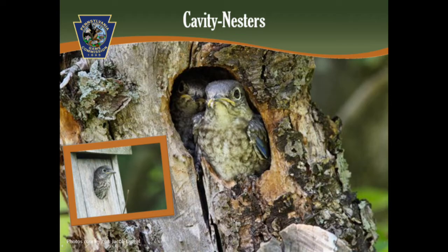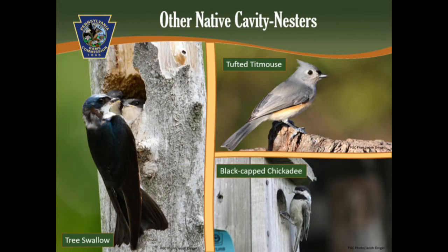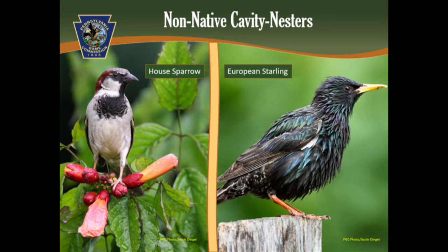They are the only members of the thrush family to nest in cavities. There are other native cavity nesters in Pennsylvania, so bluebirds have some competition for nest sites. Some other native cavity nesting birds include the tree swallow, the tufted titmouse, and the black-capped chickadee. There are also non-native cavity nesting species — the house sparrow and the European starling — which were introduced from Europe and are aggressive competitors of our native cavity nesting birds.